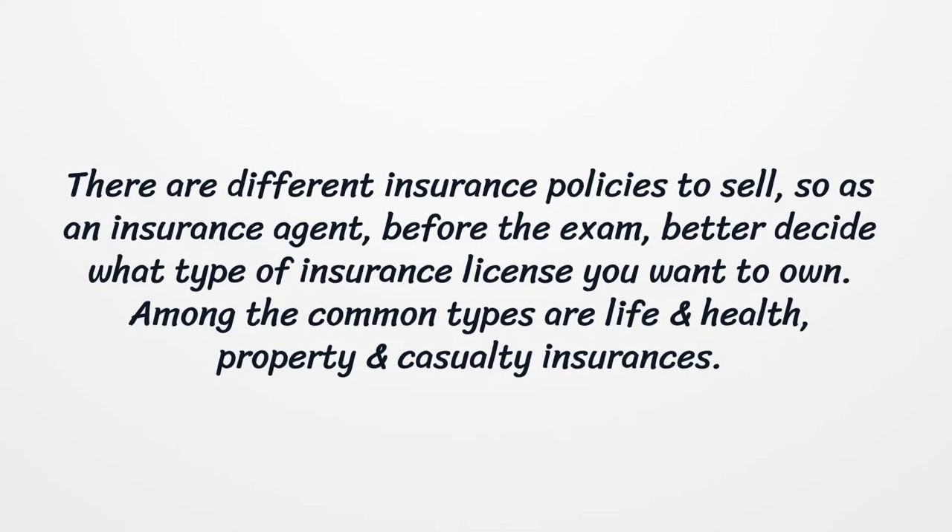Among the common types are life and health, and property and casualty insurances.